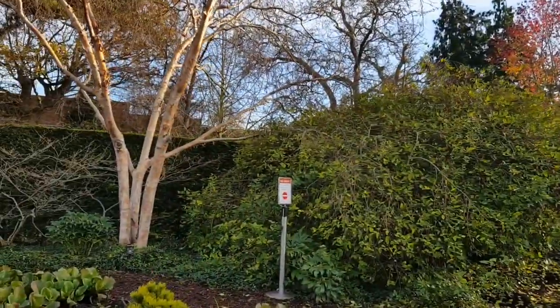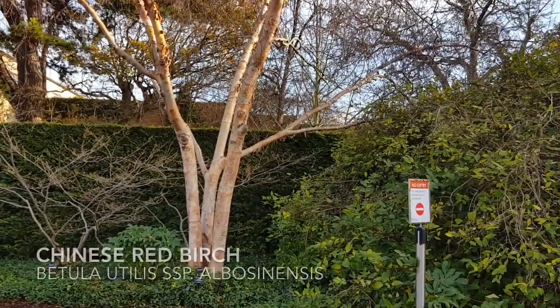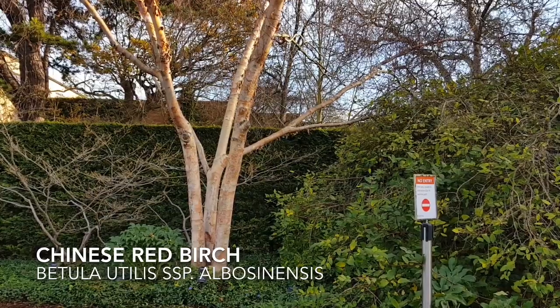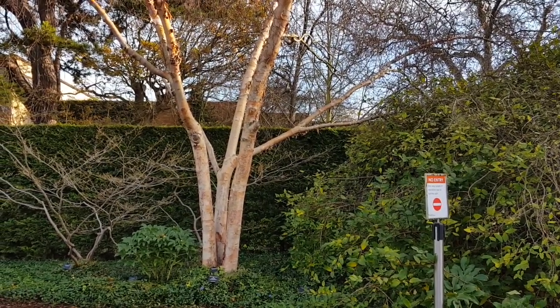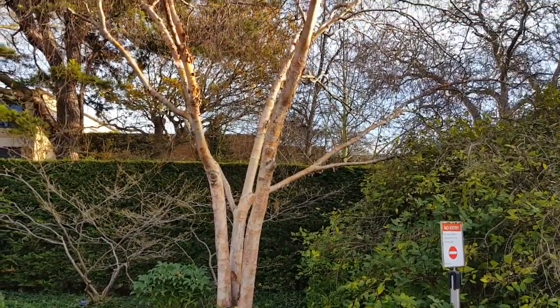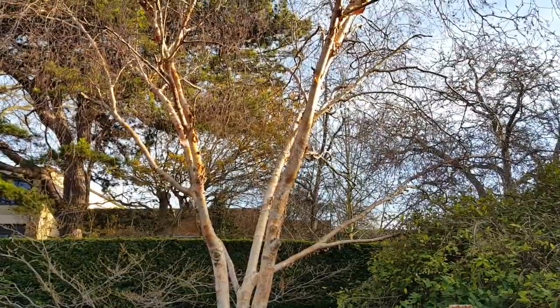And one of the highlights of the Winter Garden here is this trio of Betula utilis var. albosinensis, which has this beautiful peeling bark that exposes almost a coppery colouring. Absolutely gorgeous, and again really coming to the fore and being highlighted by this light.